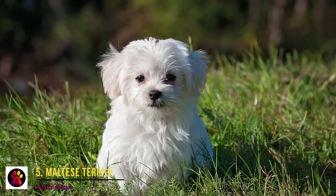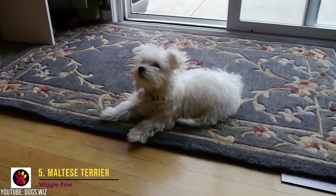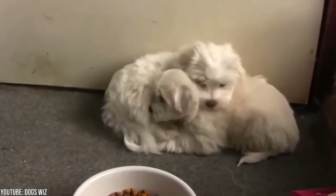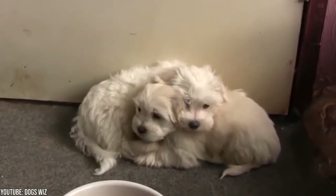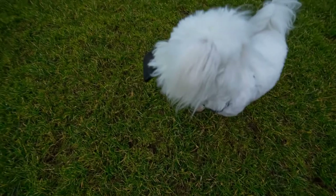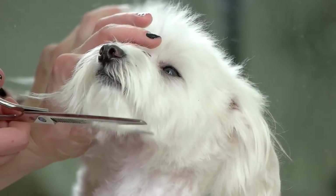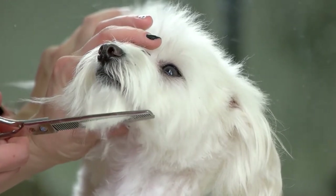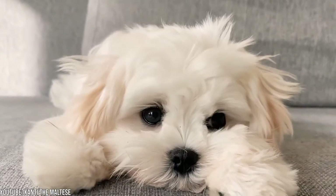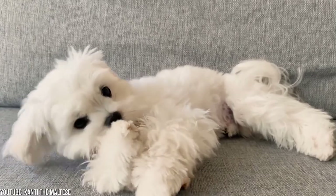Number 5: Maltese Terrier. The Maltese is one of the most popular miniature hypoallergenic dogs, probably most known for its little shedding. This ancient dog of Malta has been around humans for three millennia and hasn't changed much ever since. They are great lapdogs for people with allergies, and their long white coats shed very little. However, in order to keep their fur soft and silky, owners have to brush them regularly. Maltese Terriers are great dogs for families with children, as these toy breeds enjoy every contact with humans and love to be around people.